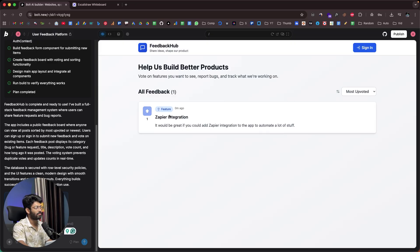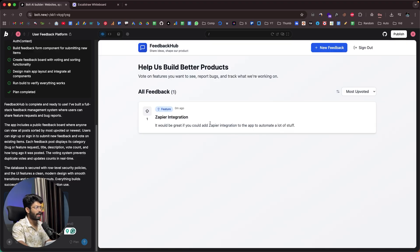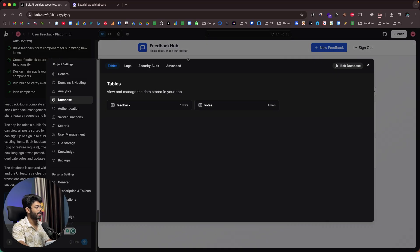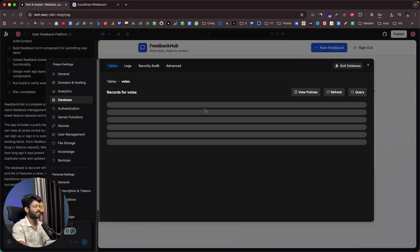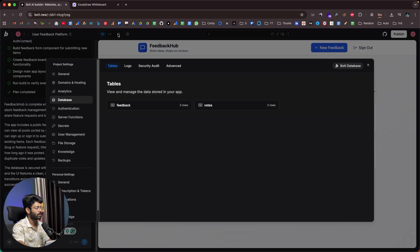To make sure upvoting works for other users, I'll sign out, then sign in with a different account. While logged out I'm unable to upvote. After signing up as a second user and logging in, I can see the feedback another person created and I'm able to upvote it. Even after refreshing, everything is consistent and persistent. In a single prompt, Bolt built the entire thing — frontend, backend, tables, database, and authentication — and the data updates in real time.